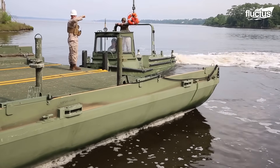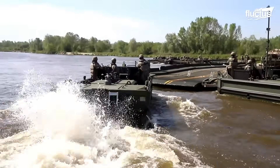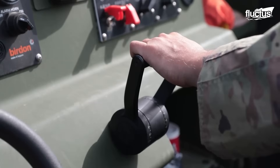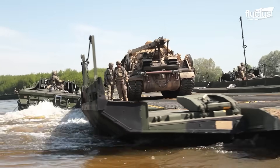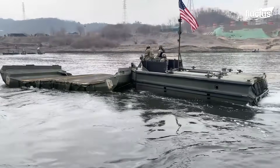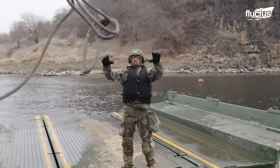Furthermore, this design grants remarkable maneuverability, allowing the vessel to move not just forward and backward, but also sideways. Thanks to this agility, the boat is essential for the deployment of ribbon bridges.